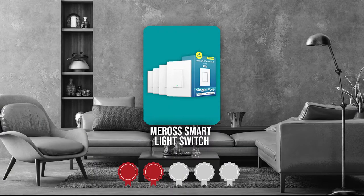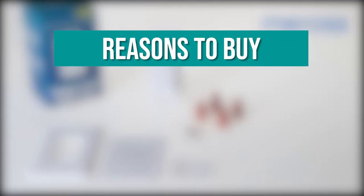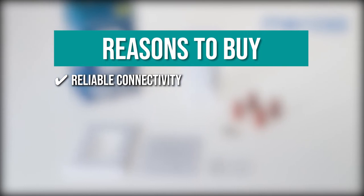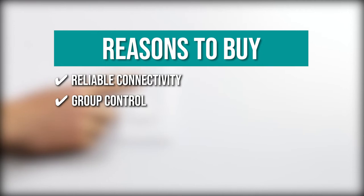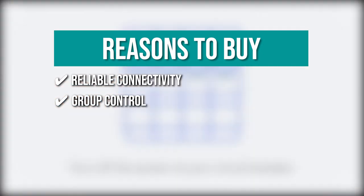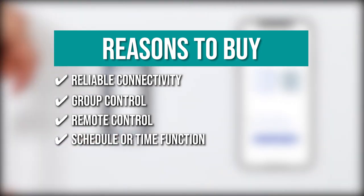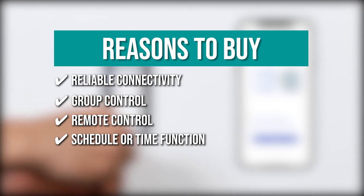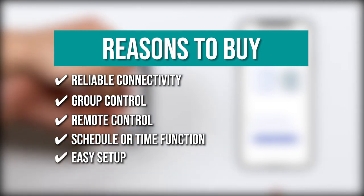TrustedShoppingGuide.com has awarded the Miros Smart Light Switch a 3 badge rating. The team recommends this purchase based on the following. Reliable connectivity: it is capable of a longer Wi-Fi connection range and a lower disconnection rate compared to most of its competitors. Group control: with the support of setting smart switches in the same group, you can turn all the lights in your home on and off when needed. Remote control: using the Miros app via your mobile device, you can control your lights from anywhere. Schedule or timer function: you can turn your lights on and off automatically depending on your daily routine. Easy setup: the switch only takes 15 minutes to install.